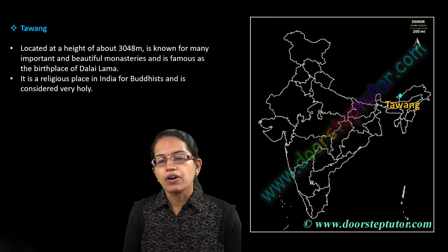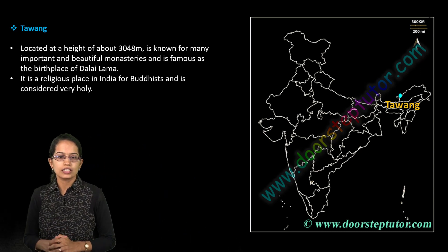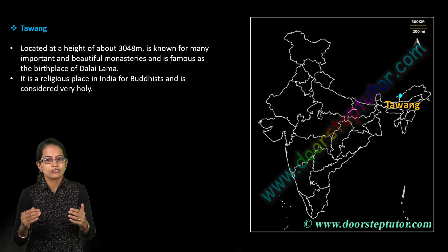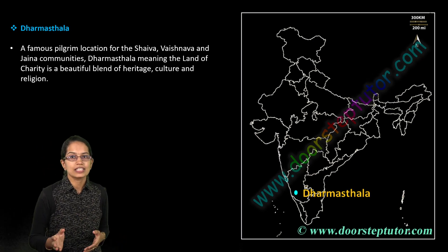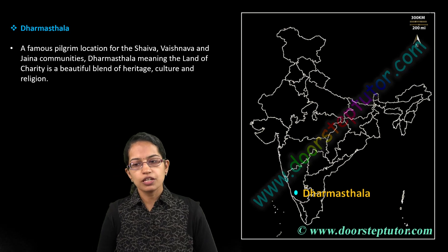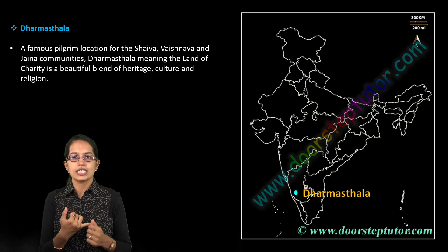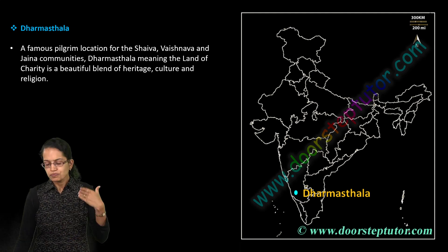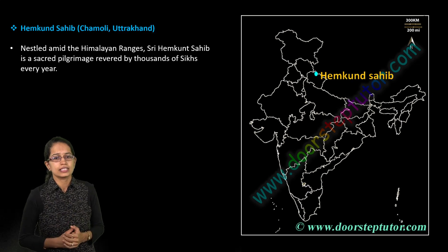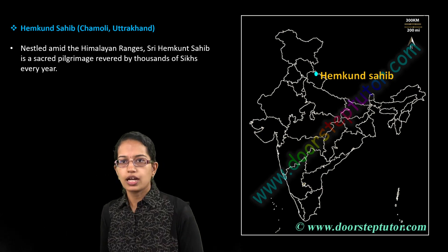Tawang is one of the most famous Buddhist monasteries, located in Arunachal Pradesh. It is considered an important place as it is the birthplace of the Dalai Lama. Dharmasthala is a unique place in Karnataka where three religions — Shaivism, Vaishnavism, and Jainism — are practiced, making it unique in itself.